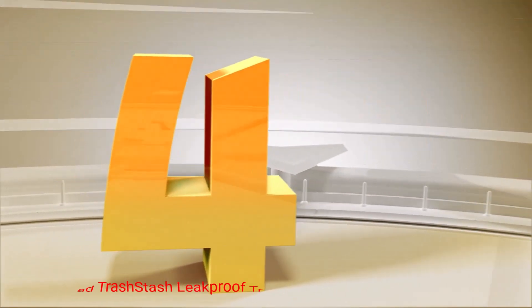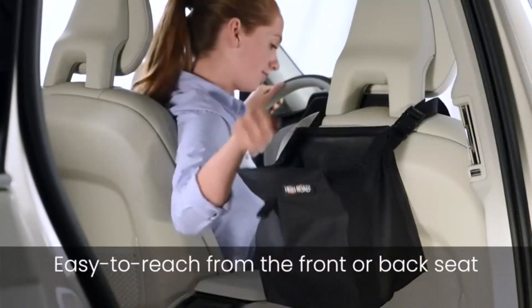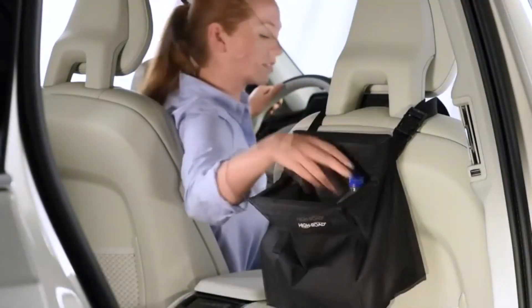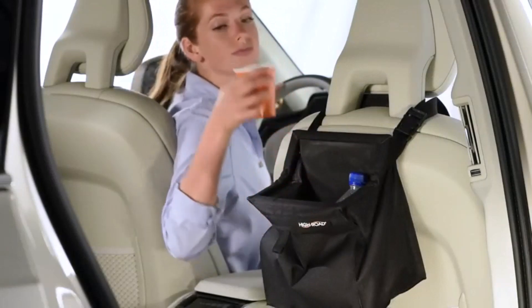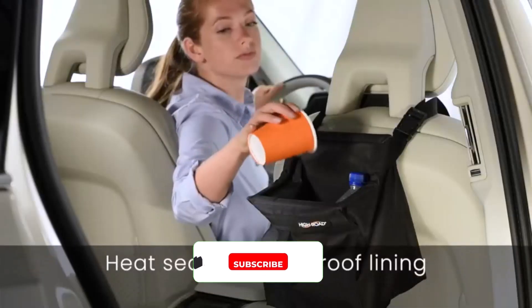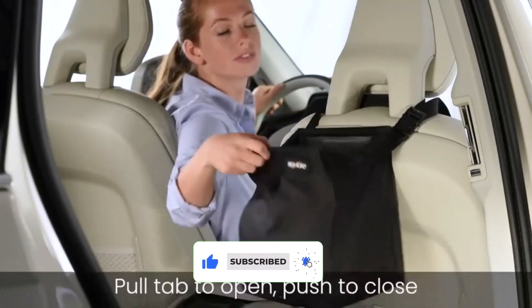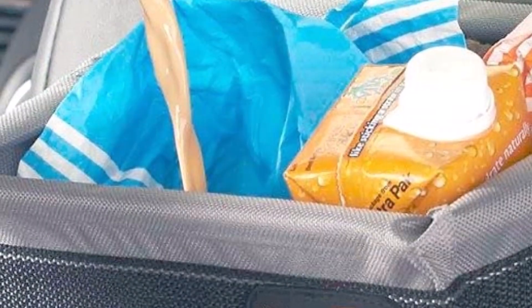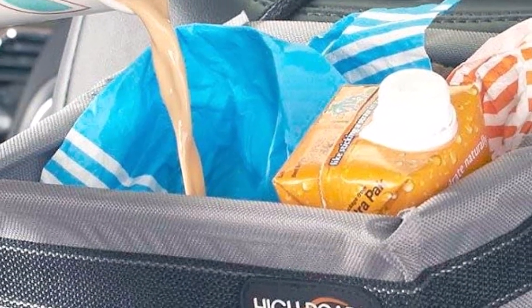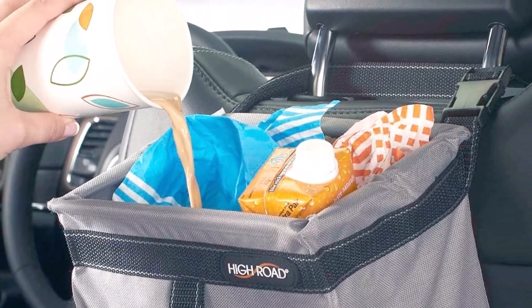Number 4: High Road Trash Stash Leak-Proof Trash Can. The original leak-proof car garbage bag, the Trash Stash is designed after hanging trash bins used on sailboats. Thanks to its leak-proof design, this is one tough bag that stands up to the challenge of containing multiple bottles and cans. A hinged closure keeps trash and odor securely contained, while still being easy to open with one hand. Able to contain 3 gallons of garbage, the Trash Stash is a great tool for keeping your car mess-free. A heavy-duty, adjustable strap lets you position the container higher or lower, depending on where you need it to go.